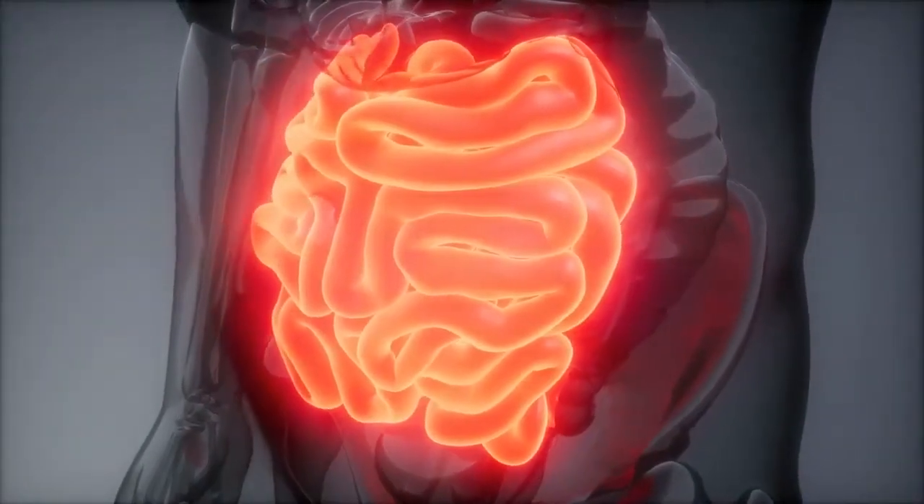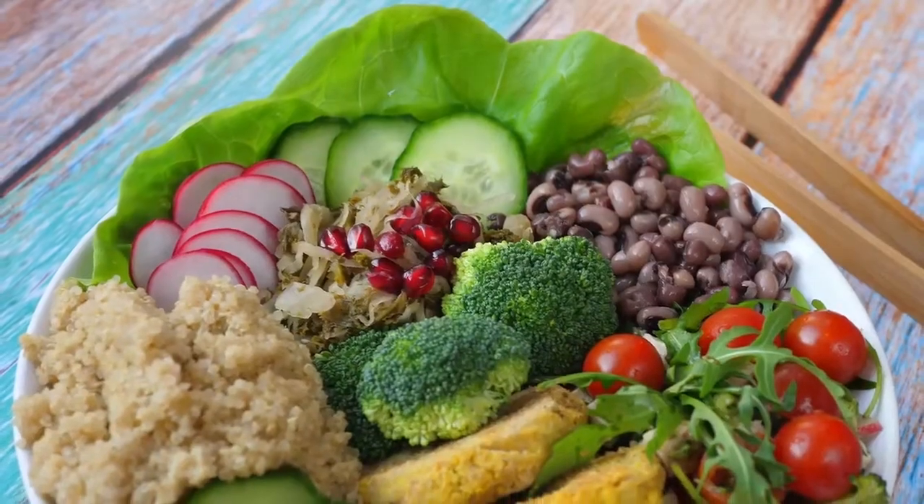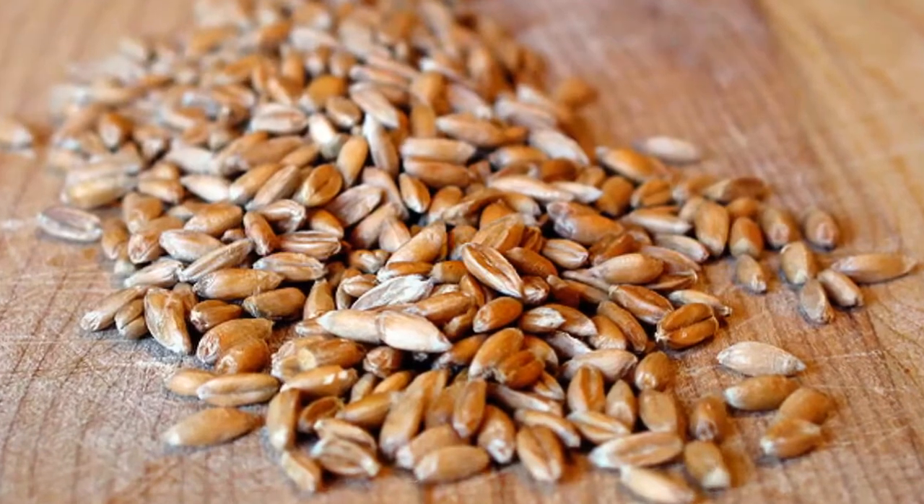Tip number nine: eating grains can help flush fat and cholesterol out of the intestines. Good grain choices include quinoa, organic oats, spelt, and bulgur cereal grain.